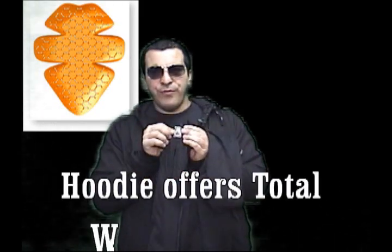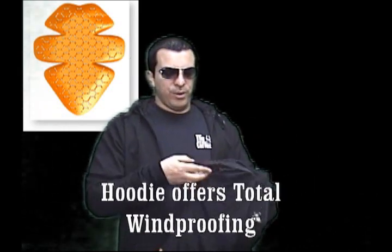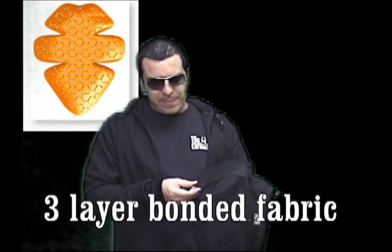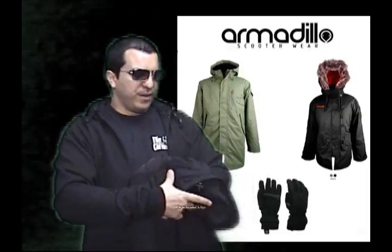It's got a little hole for your earpiece to come out. The D3O is removable, and it's washable up to 40 degrees — but you want to take it out if you're going to wash the jacket in any case. The padding goes in right there. And you can buy the optional back padding for some of the jackets now, something that was not available in the first versions of Armadillo.